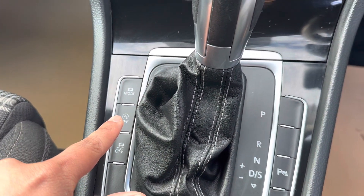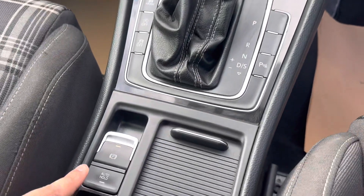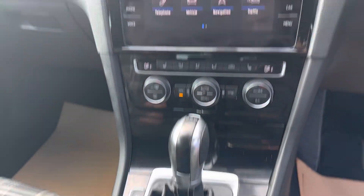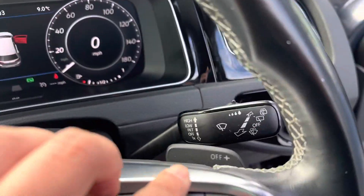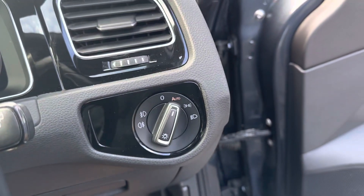It's got the auto start-stop technology, front and rear parking sensors, and auto hold with the electric handbrake. This will be a lovely car to drive and it's also got the paddle shifts and automatic lights.